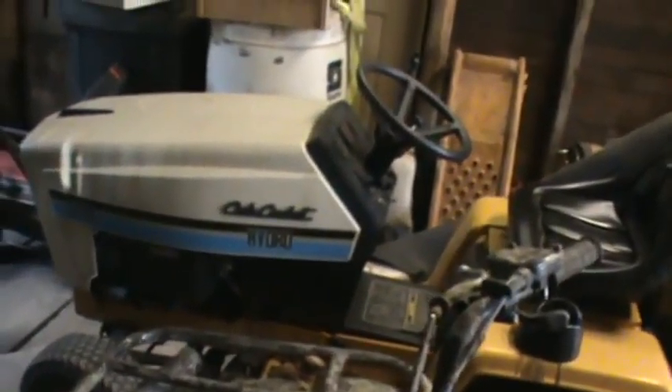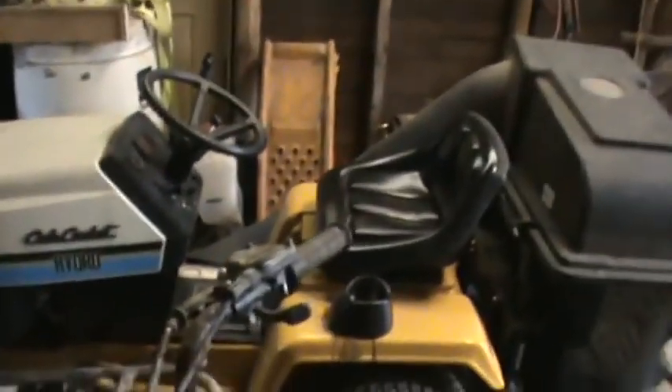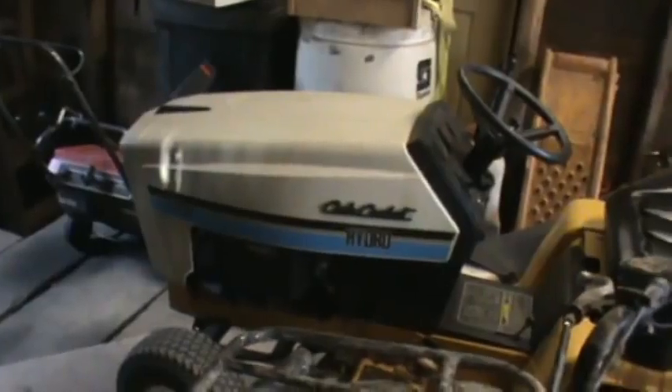That's my Cub Cadet 1720 Hydro — does the majority of the mowing here when my zero turn's not being used.